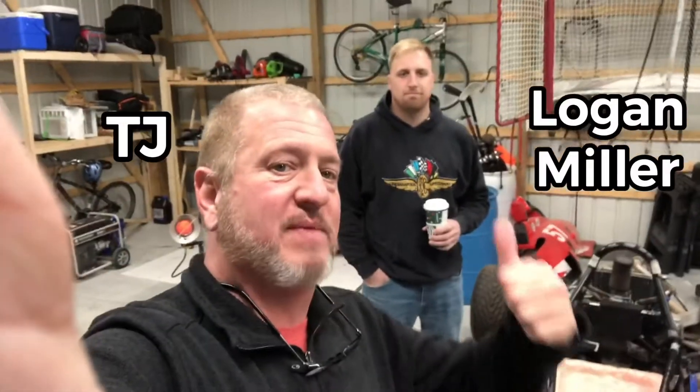Hey everyone, what's going on? TJ here from Midline Racing Crisis, and it is Engine Removal Day. Joining me back here, my good friend and Formula 1st race winner, Logan Miller. And we're going to jump on this thing and see what happens.